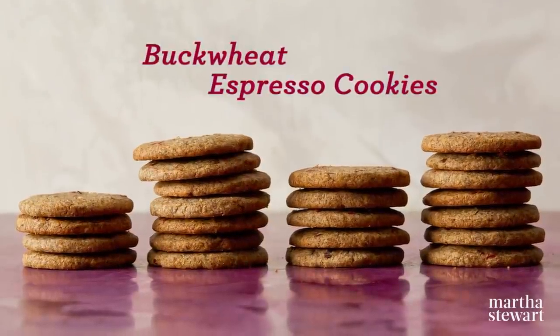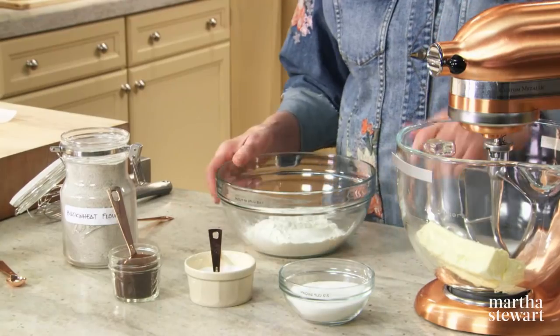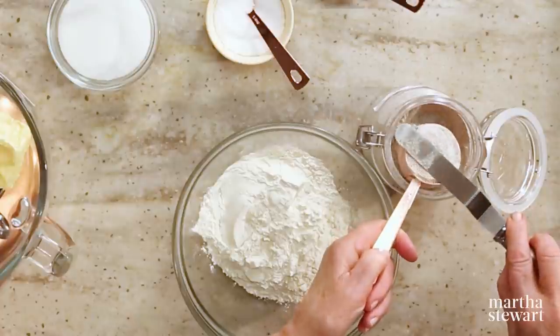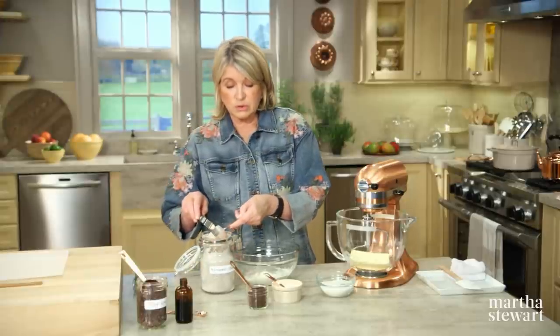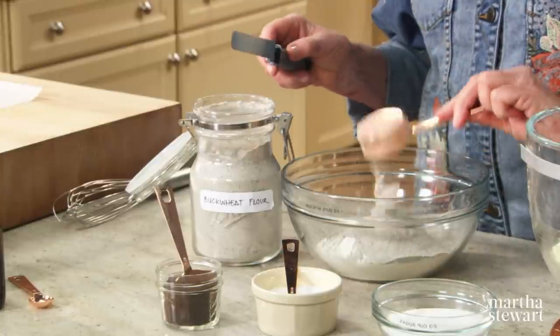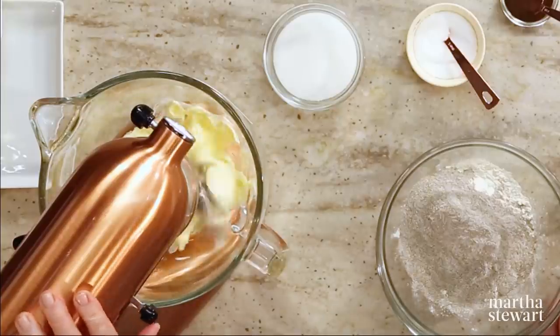These crisp, slice-and-bake buckwheat espresso cookies are really irresistible. The cookies call for buckwheat flour, which heightens the pleasantly bitter flavors of coffee and cocoa nibs, making them a deliciously grown-up treat. Start with your dry ingredients: one and a half cups of all-purpose flour and three quarters of a cup of buckwheat flour. Notice the difference in color — buckwheat is a grayish brown. Buckwheat is not a grain — it's a pseudo-grain from the seeds of a plant that looks like the seeds of rhubarb. Start creaming your butter.